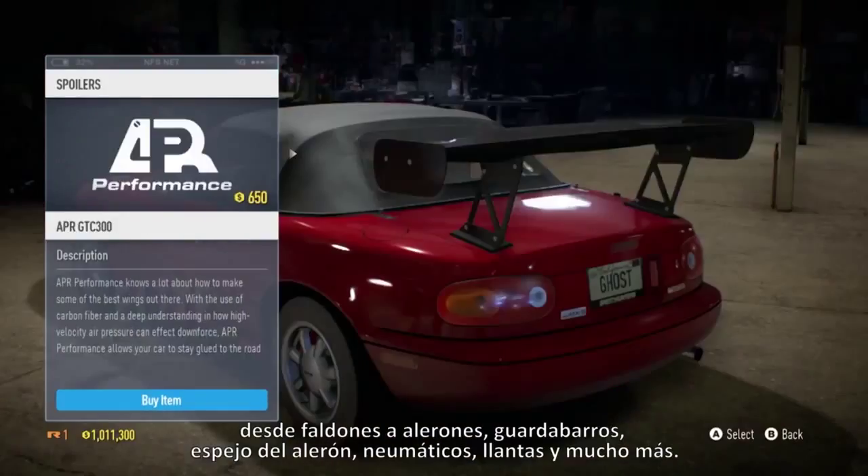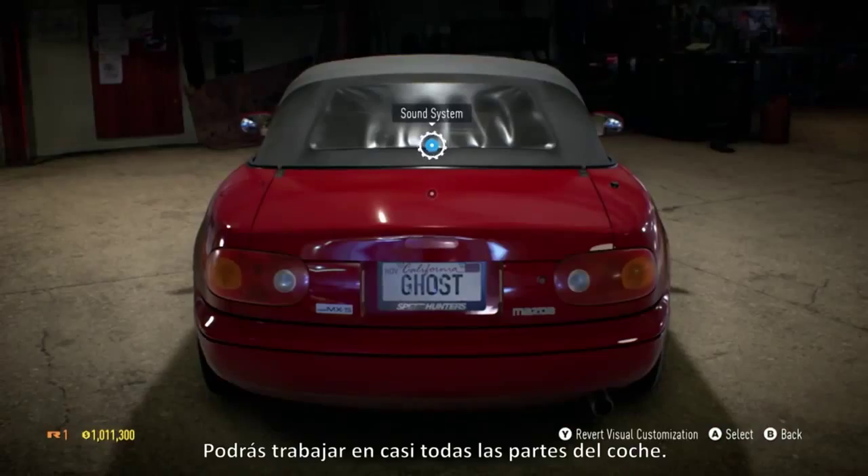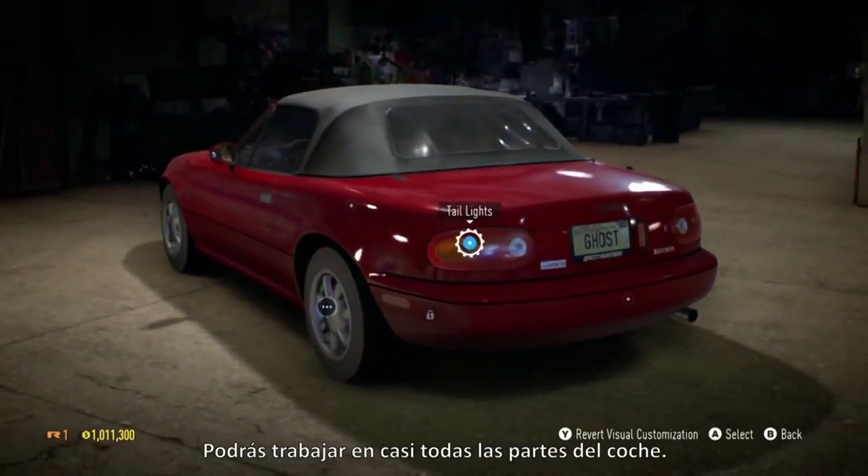From side skirts to spoilers, fenders to wing mirrors, tires, rims, and much more — almost every area of the car is available for you to craft.